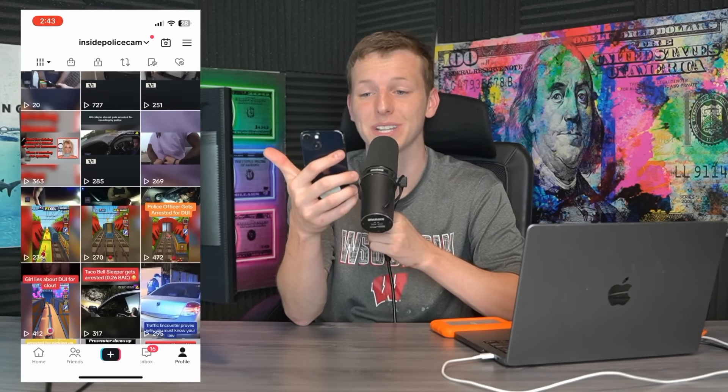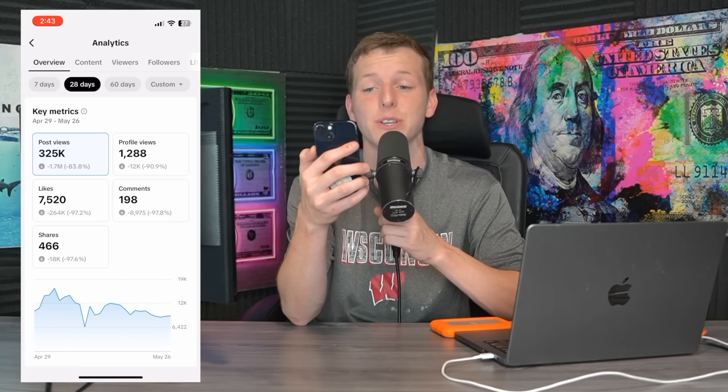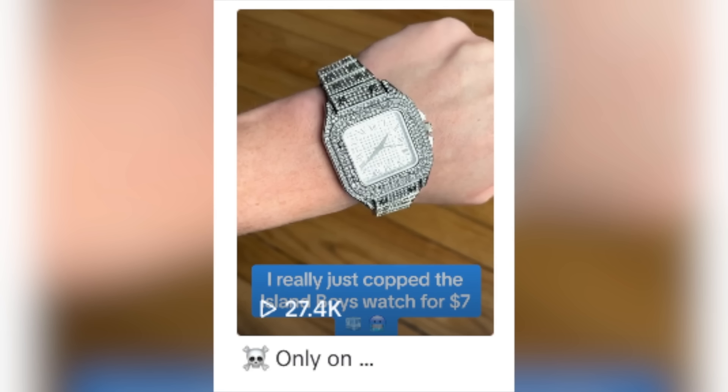Tomorrow is officially the last day of this challenge, so hopefully views pick up overnight. And it is now the next morning, and unfortunately that didn't happen. You guys can see by my phone screen that the views on this page have remained relatively low. In May we got 303,000 views, but almost all of that is from old posts I've made from when I used to do TikTok shop.